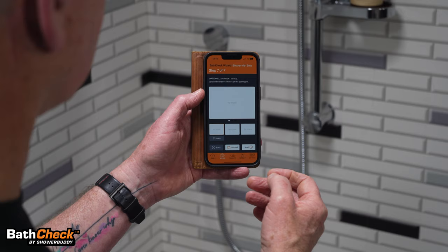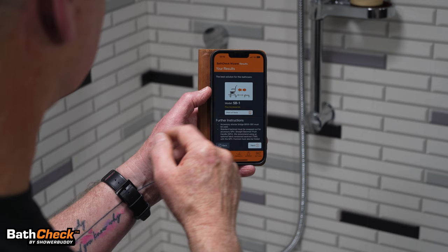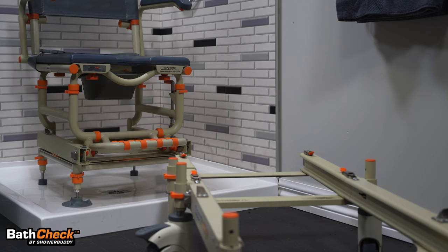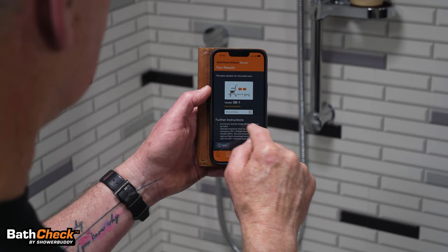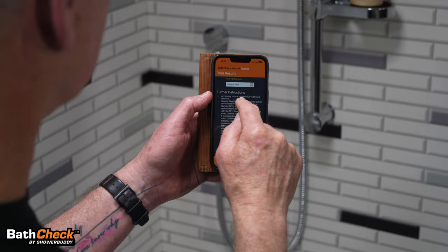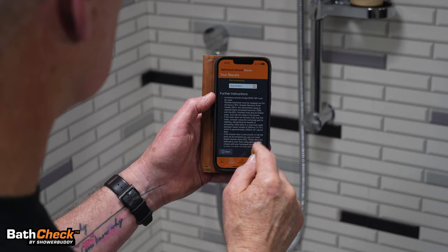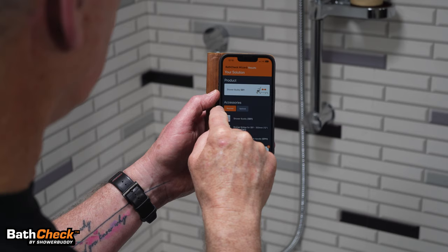Here we've come to your results. The best solution for this bathroom is the SB1 Chair — the rolling base, the bridge, and the shower base — with further instructions specific to this client's room. You can read the instructions about which accessories you might need and what you might need to do to the chair. Your solution lists the product along with required accessories.